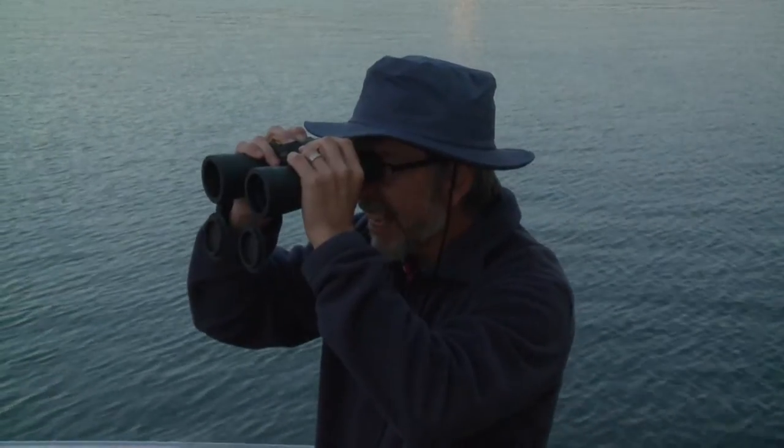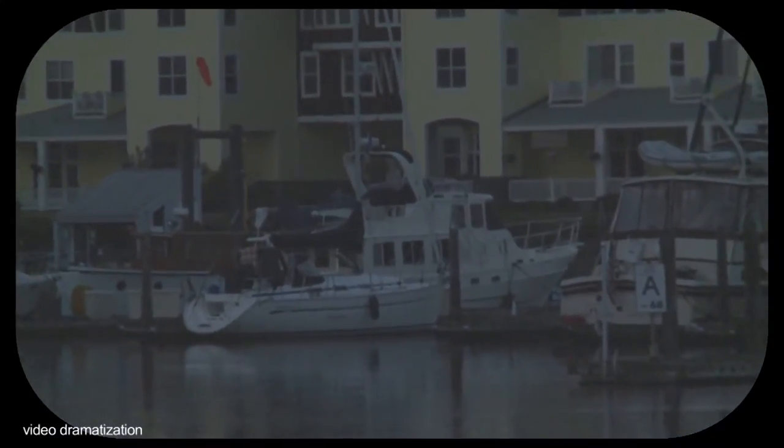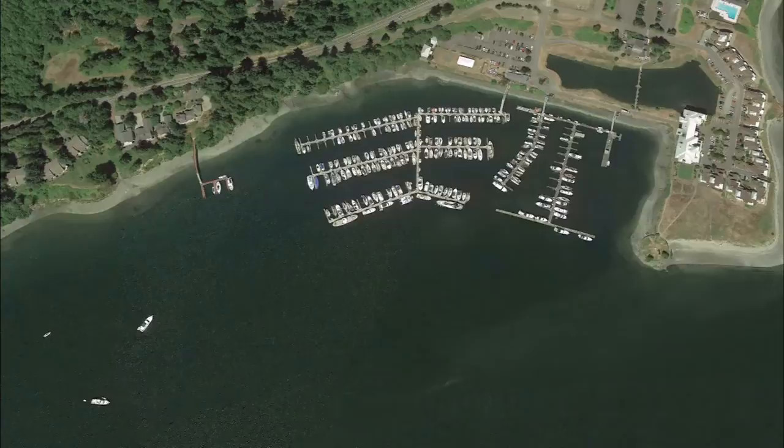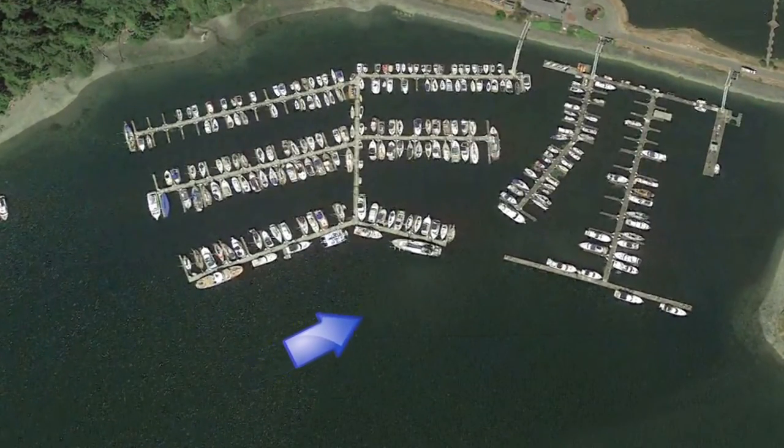While other binocular magnifications, such as 10x42, allow you to see closer, they limit your field of view, are harder to hold steady, and are less bright. A video dramatization approaching this marina compares Weems & Plath 7x50 marine binoculars to 10x42 binoculars.